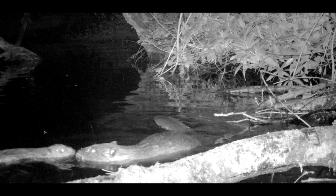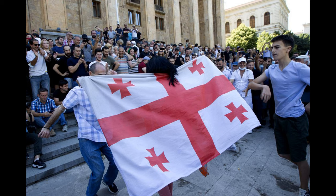Beaver dens are made of trees, mud, stones and vegetation, which slows the flow of water, creating a mosaic of dams, ponds and channels. By felling trees they have created more light, attracting delicate plants such as sanicle and marsh marigold, as well as valuable dead wood habitat for bats, owls, woodpeckers and invertebrates.